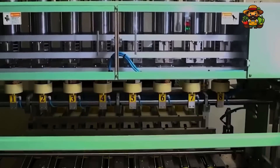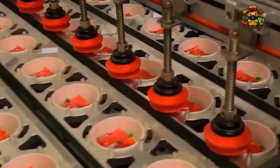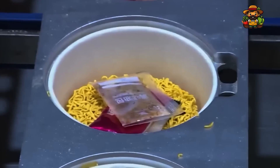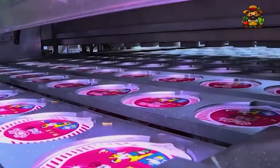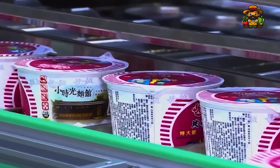Instant noodles wouldn't be the global sensation they are without their iconic flavor packets. Whether it's a rich, savory broth or a tangy sauce, the flavor is what turns a simple packet of noodles into a complete meal. Flavor packets containing seasoning, sauces, and sometimes dried vegetables are added to the noodle containers. Once the flavor packets are added, the noodles and their accompaniments are sealed inside their containers using specialized sealing machines that apply heat and pressure to create an airtight seal. Sealing protects the noodles from air, moisture, and contaminants, preserving both taste and texture for months.